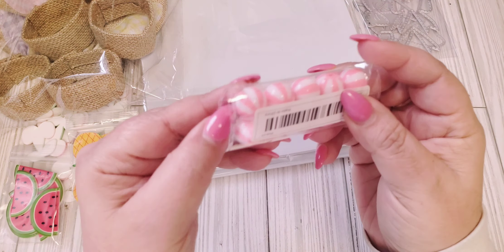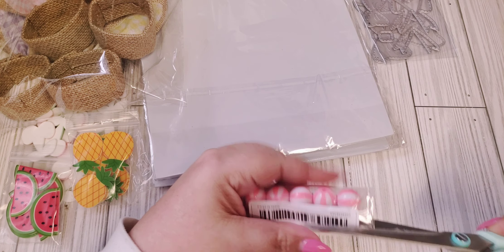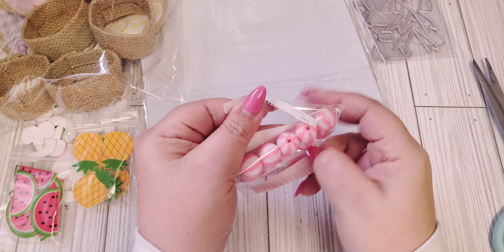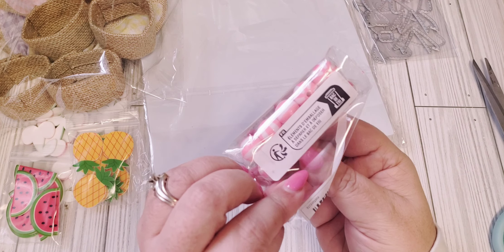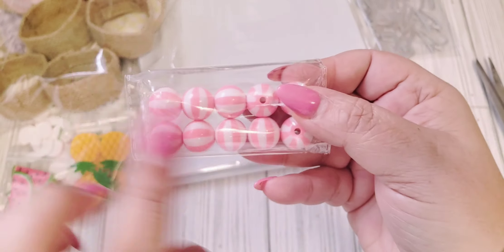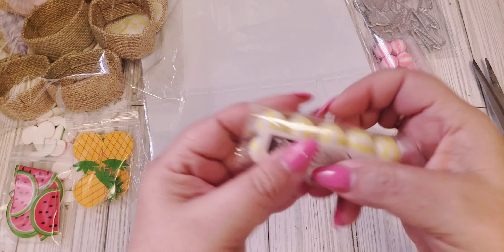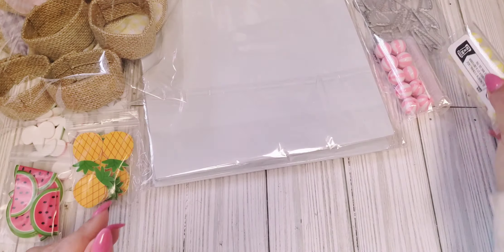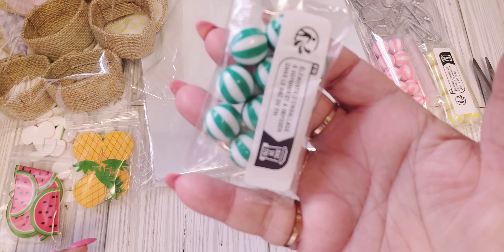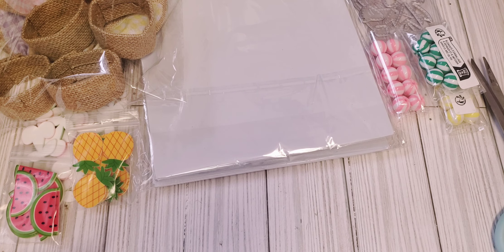I got these really cute beads — these are also pretty cheap. You get 10, not sure of the millimeters on here, but really cute striped beads. These would definitely fit for a pokey tool and a beautiful pen. I got the pink, the yellow, and green. I think those were also the only colors available to choose from.